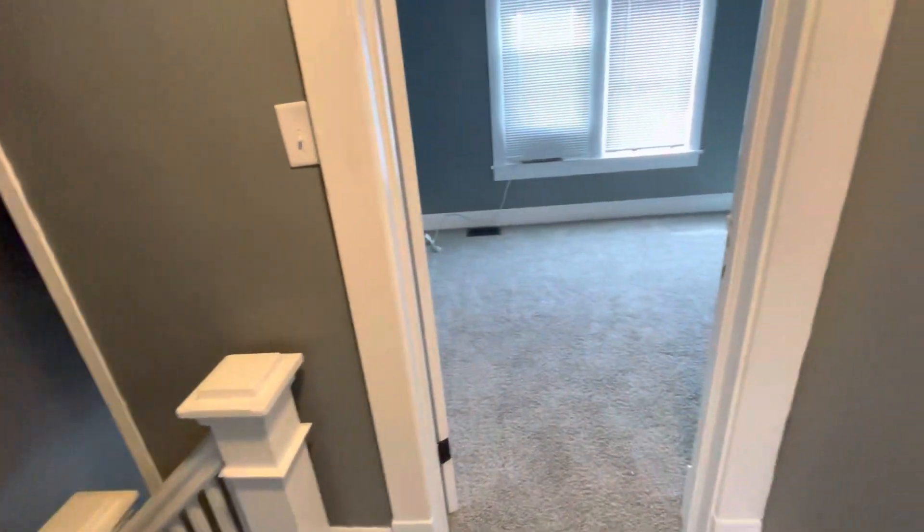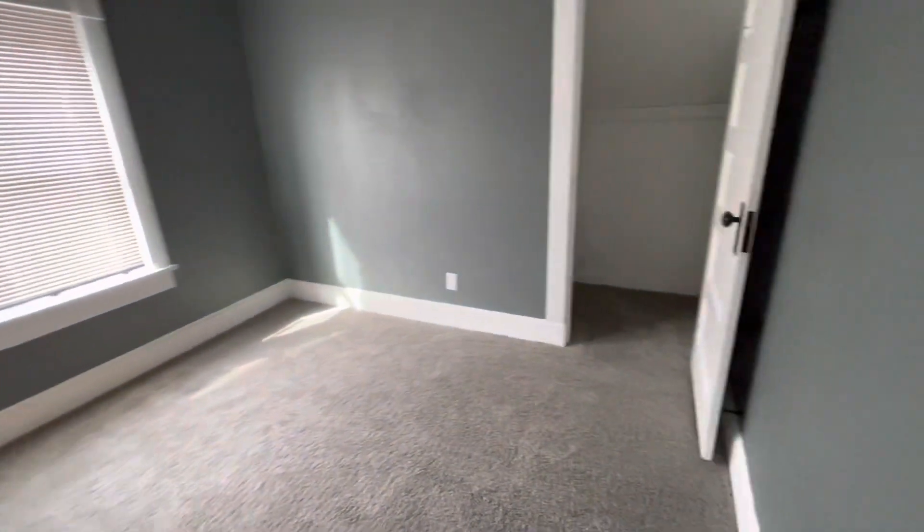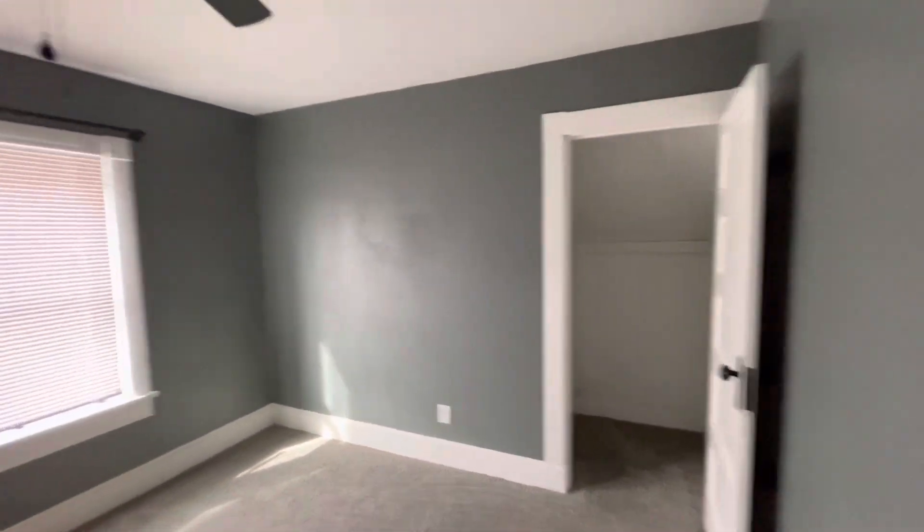The floors are still a little squeaky, but that's to be expected. Unless you're going to spend an enormous amount of money, you're not going to do anything about those, and quite frankly it wouldn't be worth it. I think it's a good job overall.